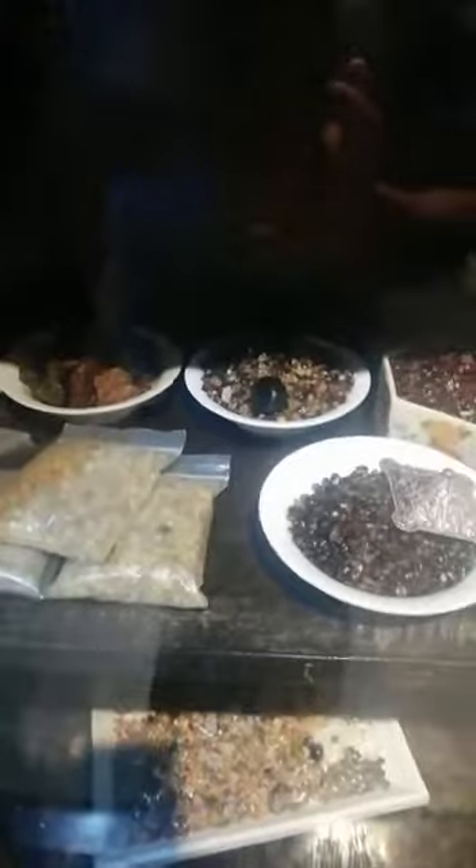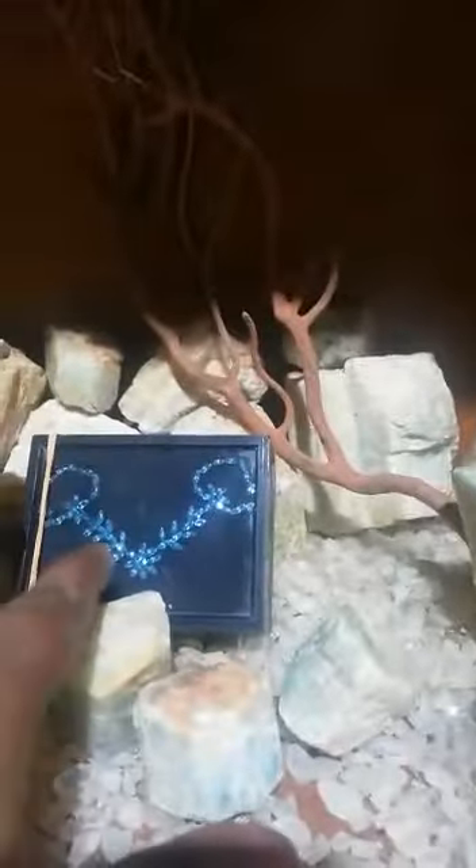These gemstones are still being cut — not cut yet. This is aquamarine. These stones are aquamarine crystals, and these are aquamarine murky cut.